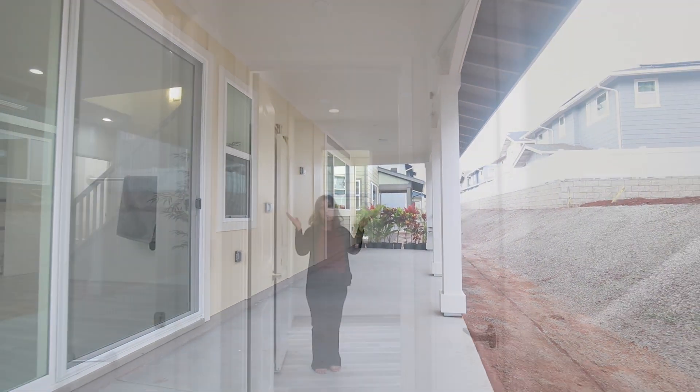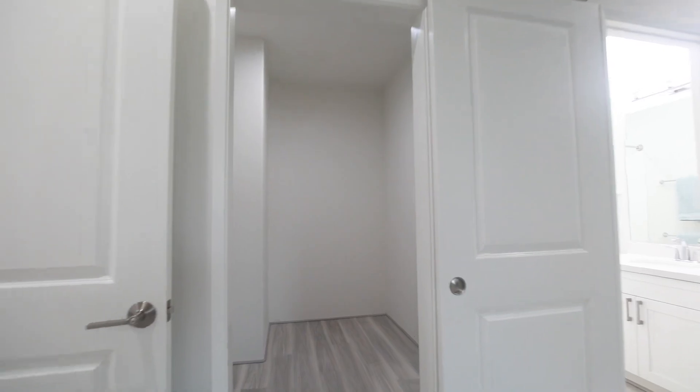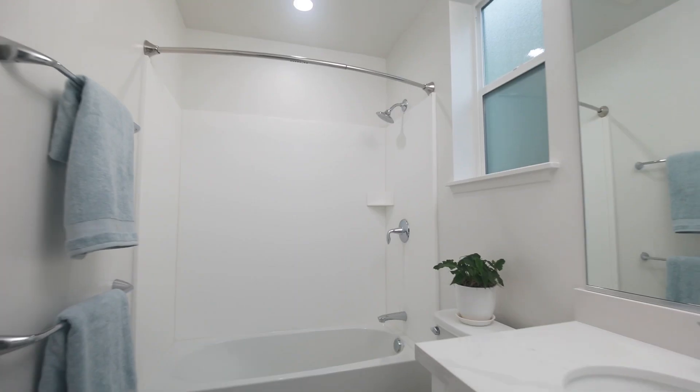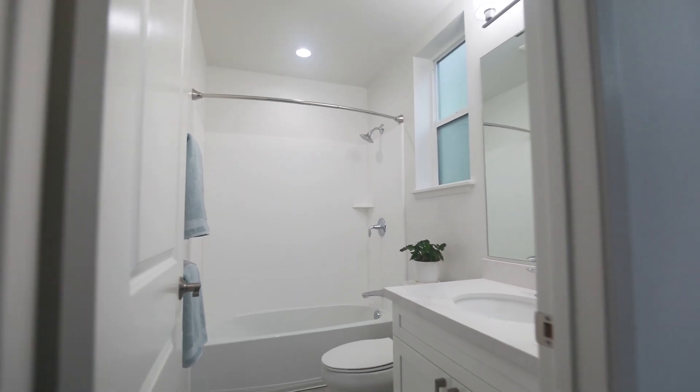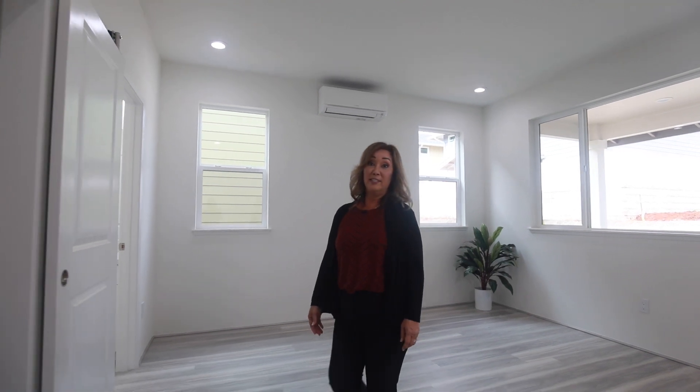This home is full of surprises at every turn, like this private downstairs suite, which includes a walk-in closet and a full bathroom. This first floor suite is a highly sought-after feature that offers lots of flexibility as your family needs change.